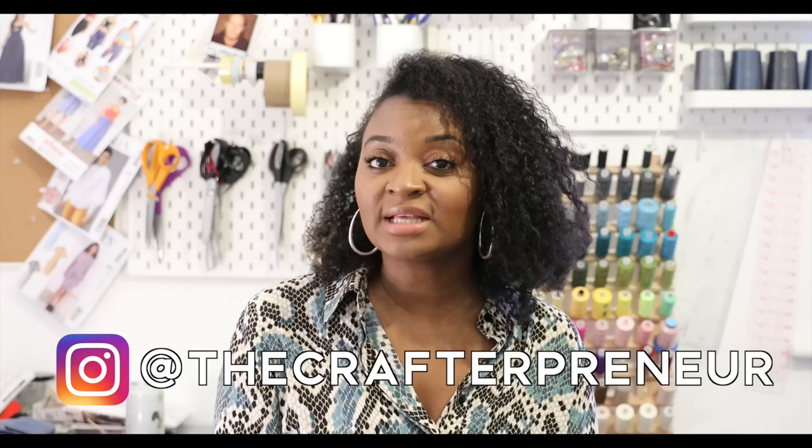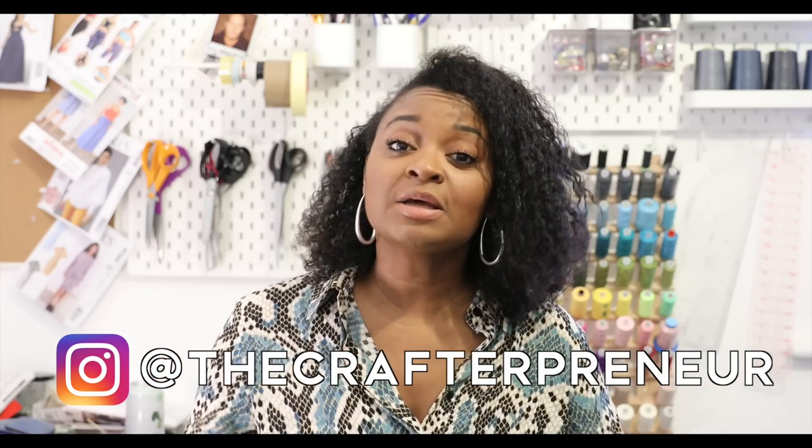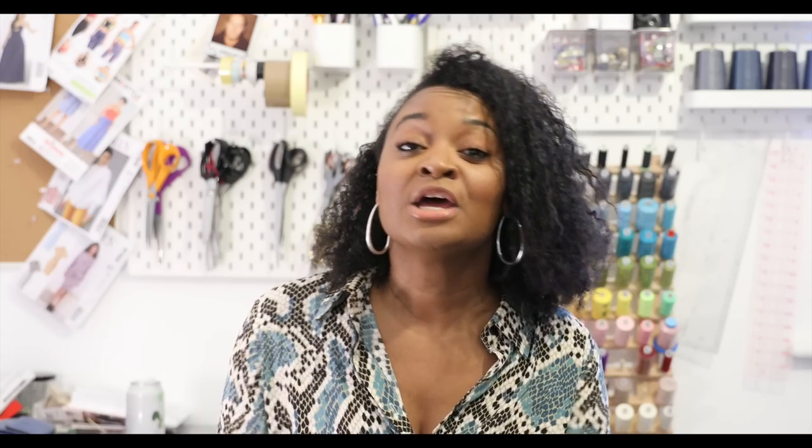Thank you for watching! If you'd like to follow along with my progress on how I'm making this, check me out on Instagram — I'll put my details here and below. If you enjoyed this video, hit that like button so I know you enjoy what I'm doing. Leave a comment — do you like the suit, do you like the print, do you work with jacquard or brocade? And if you haven't already, subscribe so you can see when I post another video!